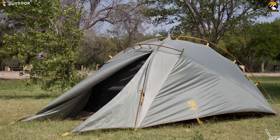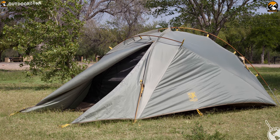The Nightfall 2 is a great option for campers who want three-season protection without breaking the bank.